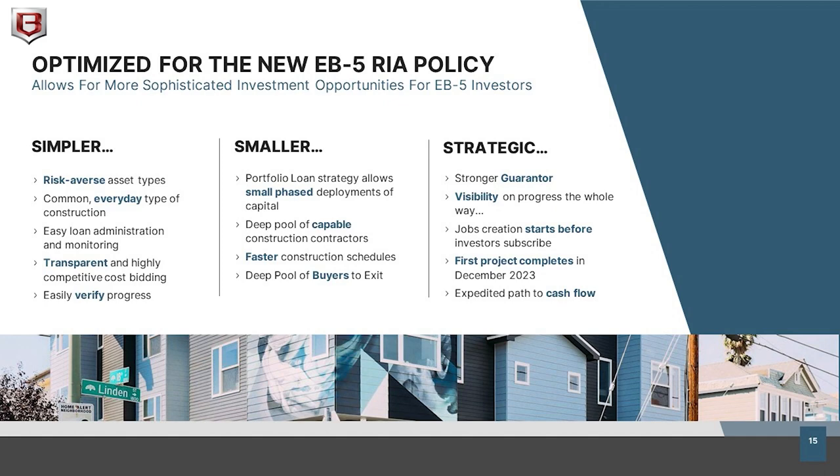Jobs are already under construction, and some of these assets will be completed as soon as next year. That de-risks the project by increasing the security and value of the developer equity pledge backing repayment of your EB-5 loan. All these factors made us very excited when we identified RIAZ Capital as a potential partner — we like residential, we've been successful with a portfolio approach in the past, and this gives us opportunities to offer EB-5 investors a diversified portfolio including entry-level multifamily apartments and student housing in Berkeley.